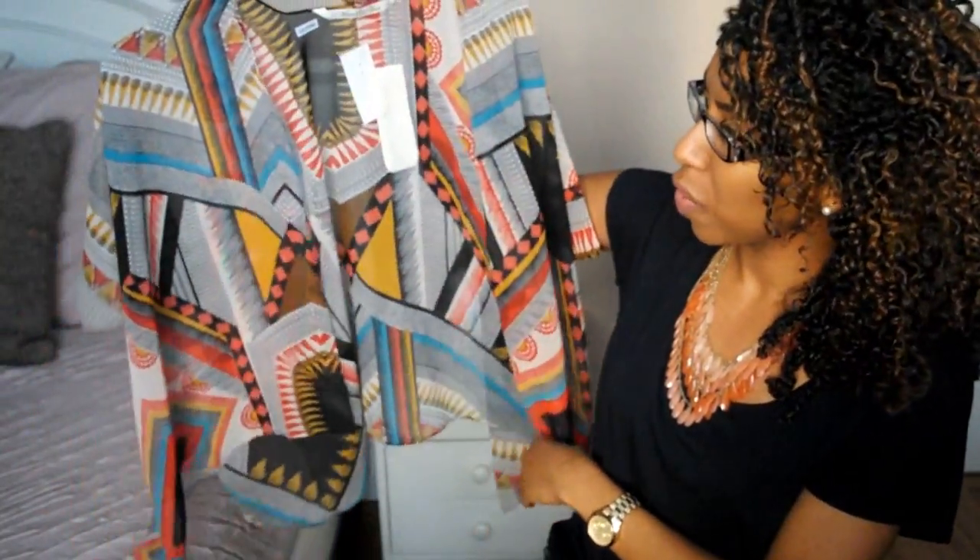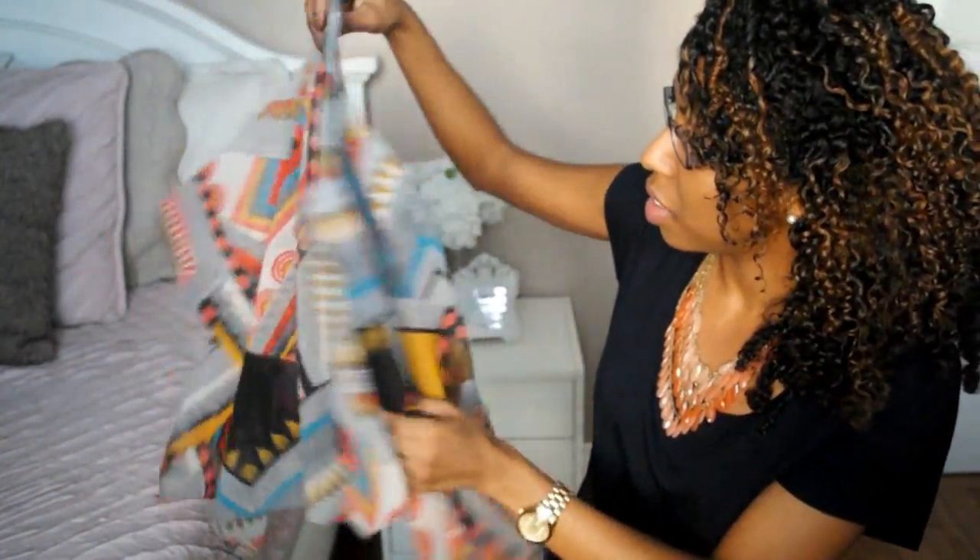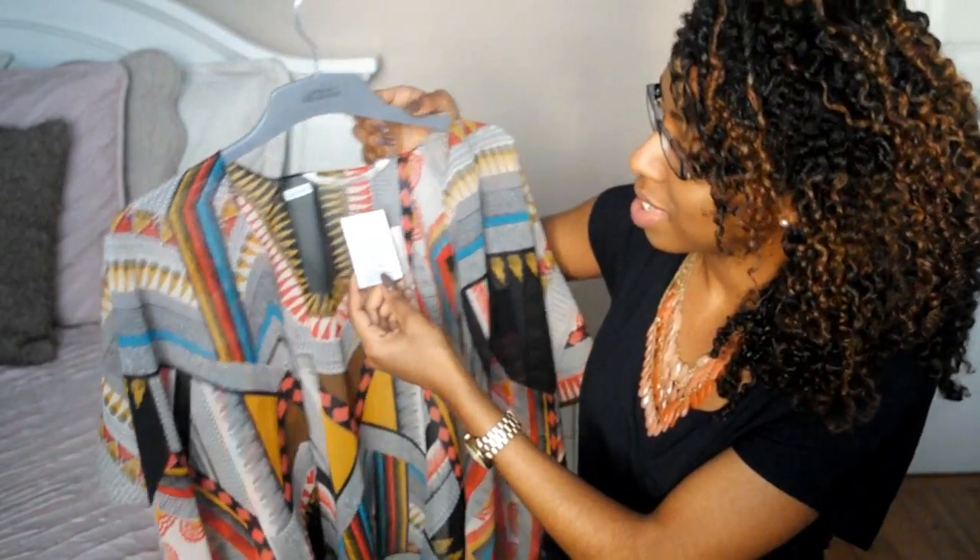Next I got this shirt — it's nice and flowy, perfect for spring or summer. I really love the design and the colors in this, and this was $16.99.